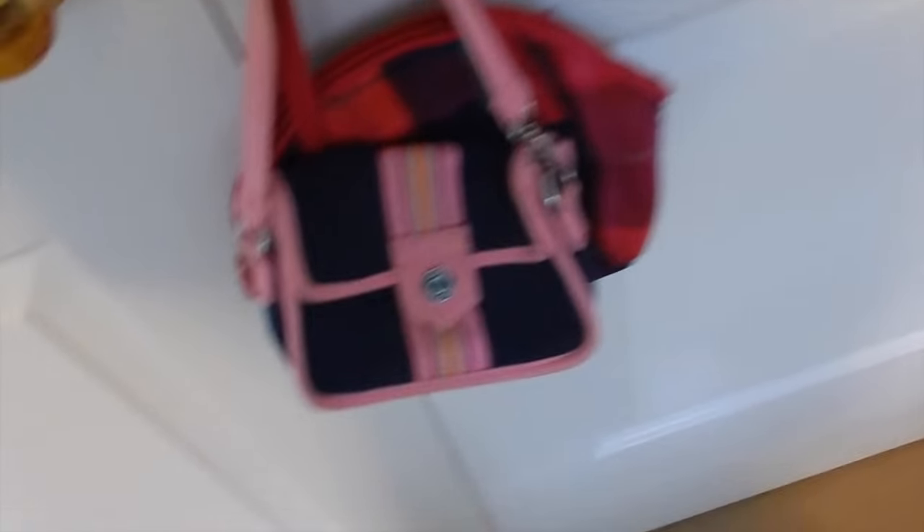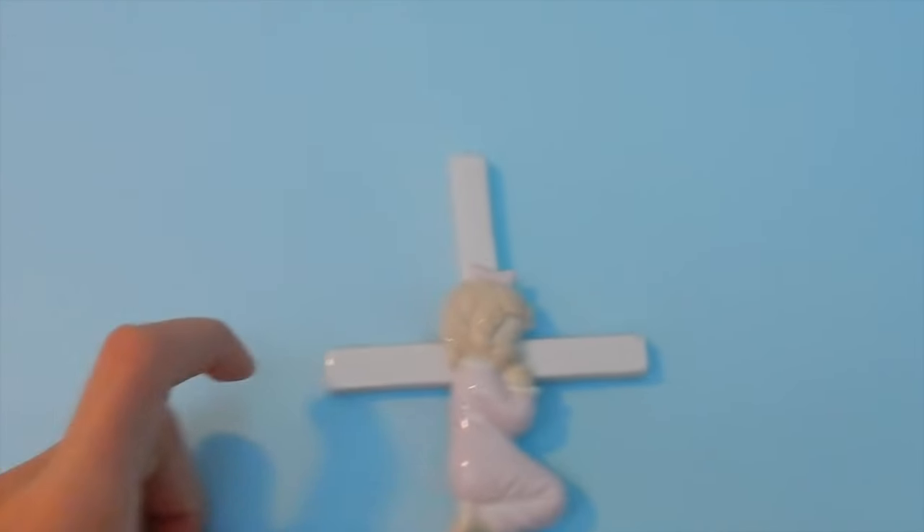I'm not gonna go into my closet because it's mostly just clothes, and this is not a closet tour. I don't plan on doing one because my closet's super messy — but I somehow know how to find stuff in there. Then over here I have this cross. I don't know how old I was when I got it, but I've always had it.